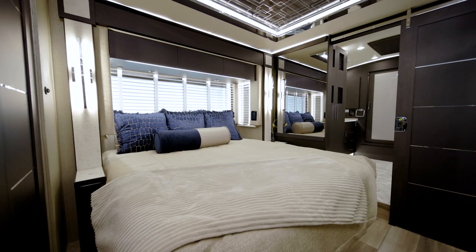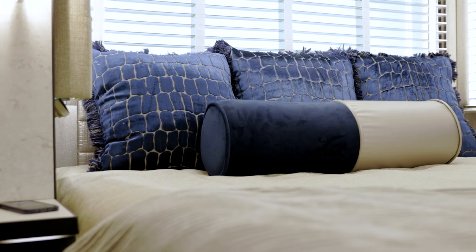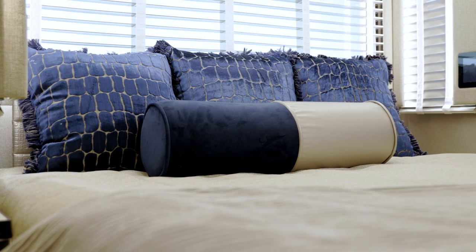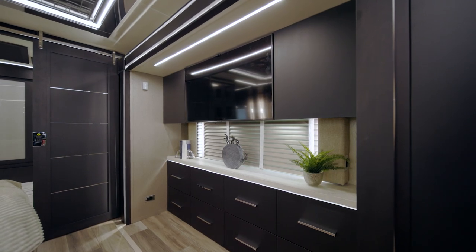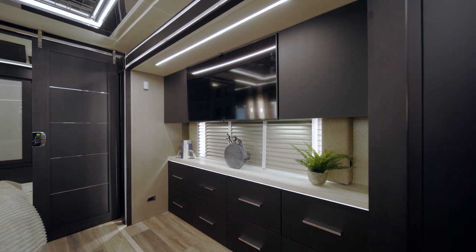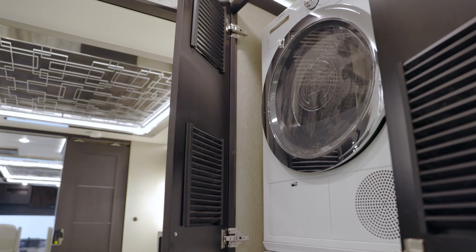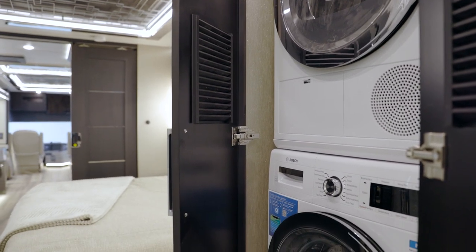The King Air master suite is tucked away behind a sliding door. A king-size Sleep Number adjustable mattress is accompanied by a goose-down comforter. A Samsung QLED TV sits flush with the cabinets, and a Bose soundbar is positioned opposite the foot of the bed. You'll also find a matching residential-sized 24-inch Bosch front-load washer and dryer.